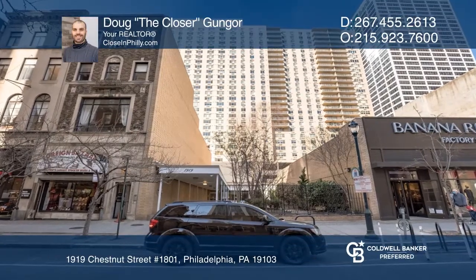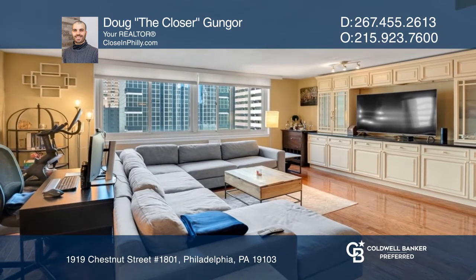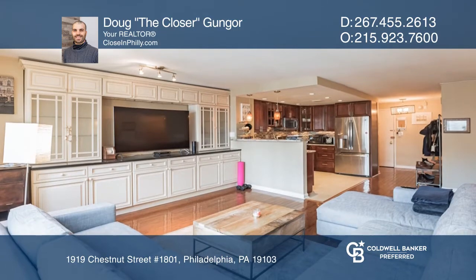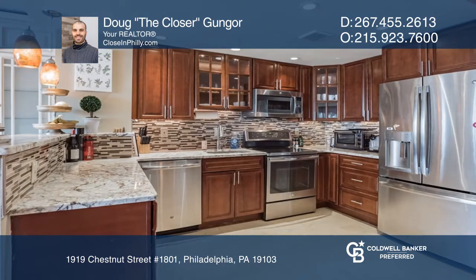This recently renovated two-bedroom, one-bath unit in the William Penn House is just a stone's throw from Rittenhouse Square. Enjoy beautiful caramel hardwood floors, an abundance of natural light, and a modern gourmet kitchen.